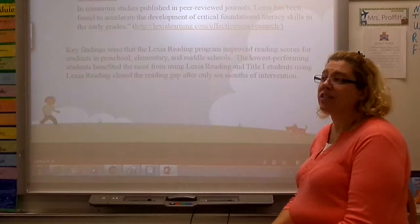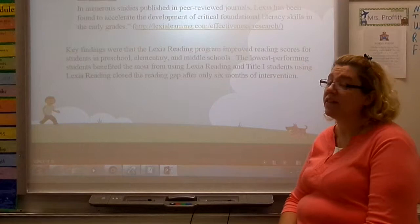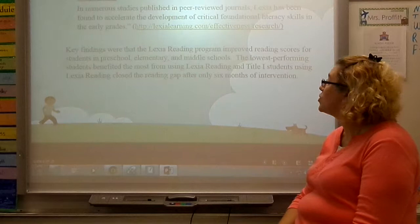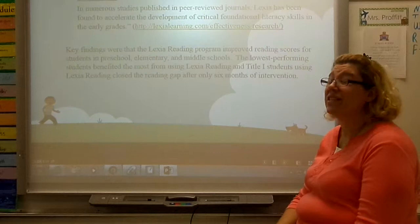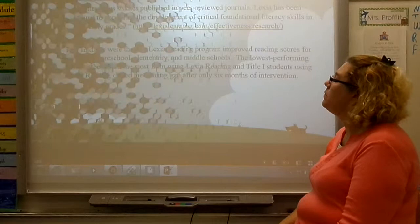I looked at different studies to see what other people thought about Lexia. In numerous studies published in peer-reviewed journals, Lexia has been found to accelerate the development of critical foundational literacy skills in the early grades. Key findings include improving scores in preschool, elementary, and middle school. It helped the lowest performing students the most using Lexia reading for Title I students, and it closed the reading gap after only six weeks of intervention time — which is not a long time to help a struggling student really improve.